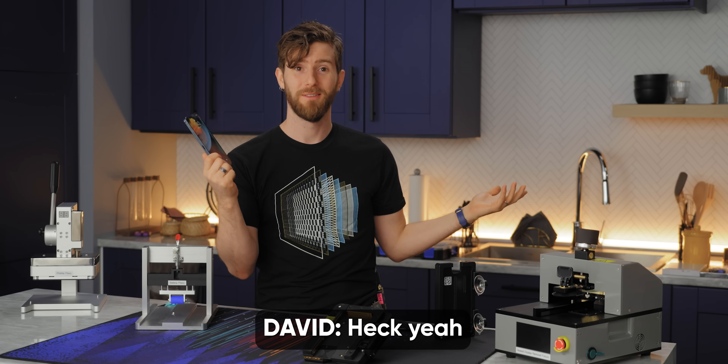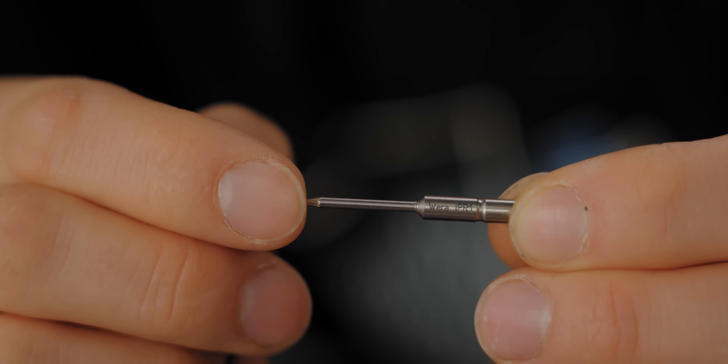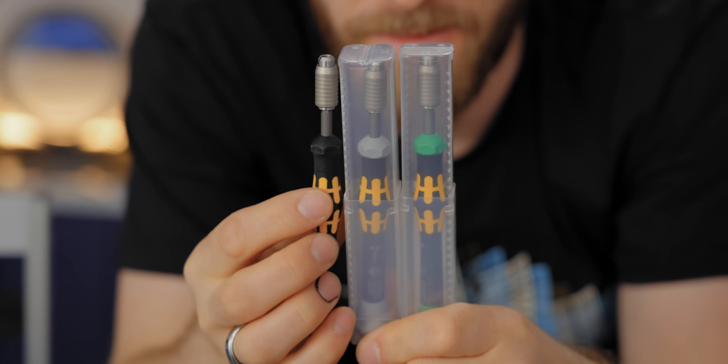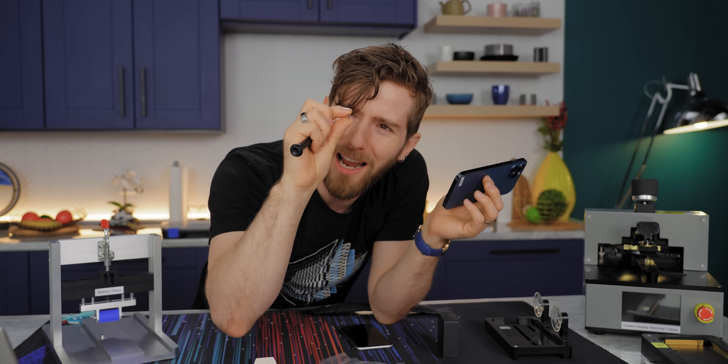Full credit for quality — they're using Wera bits, and these look like Wera torque drivers. One thing Apple doesn't include is a parts tray, so if you want to keep track of these tiny little screws, you're going to want to get, at the very least, a magnet off your fridge.